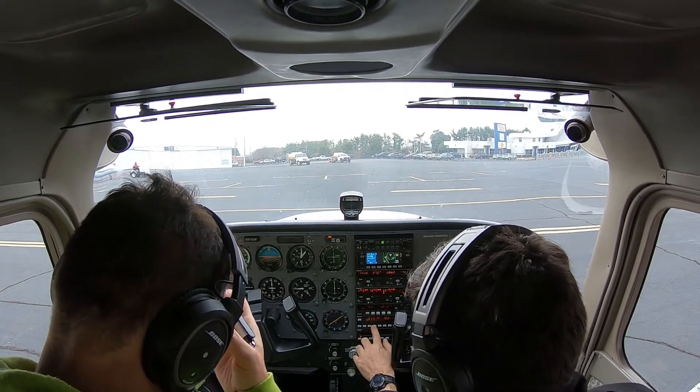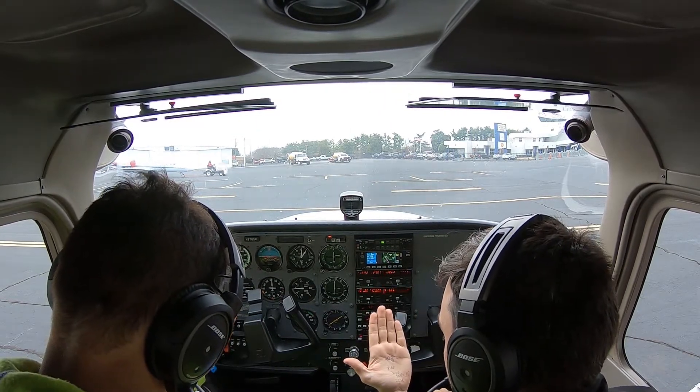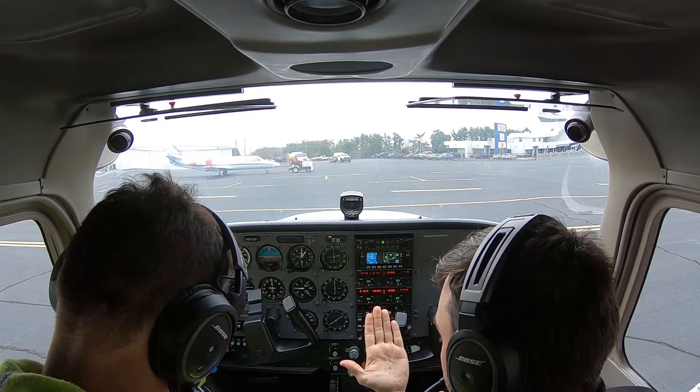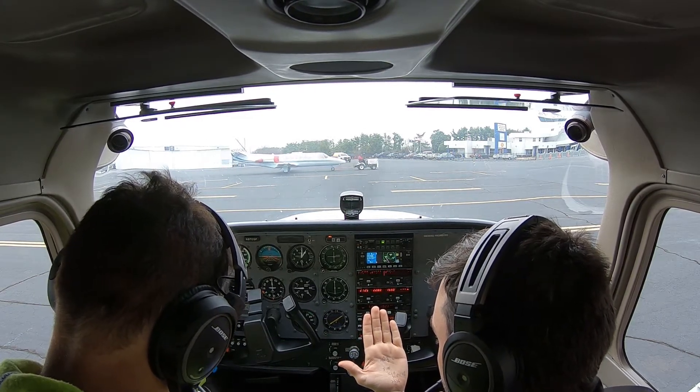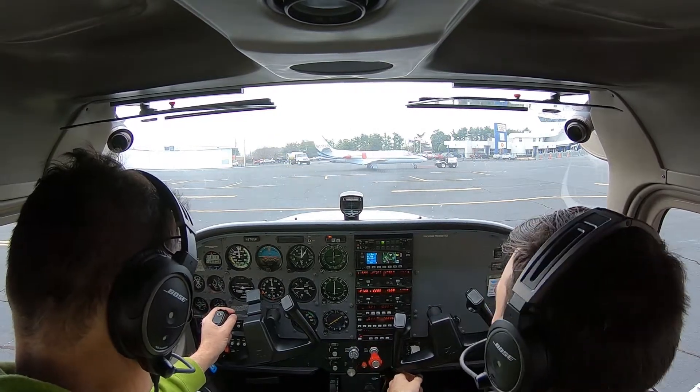Cleared as filed on departure, fly runway heading, climb to 3,000, expect 5,000 in ten minutes. Departure frequency is Greer 118.8, squawk 2236. November 0 Sierra Papa. Readback correct.